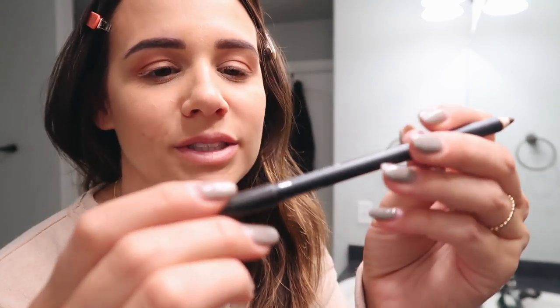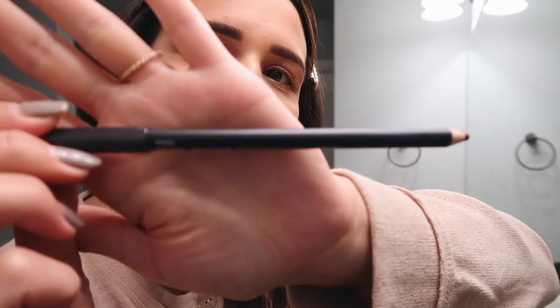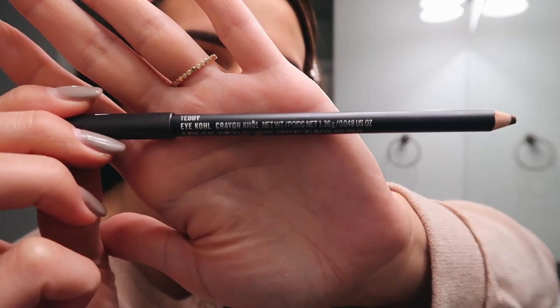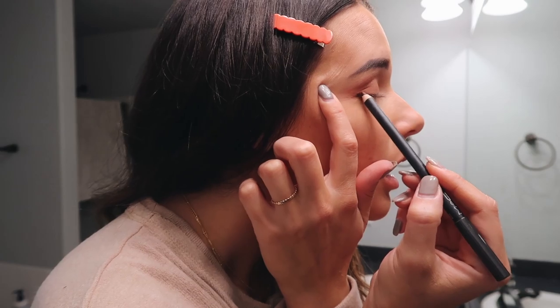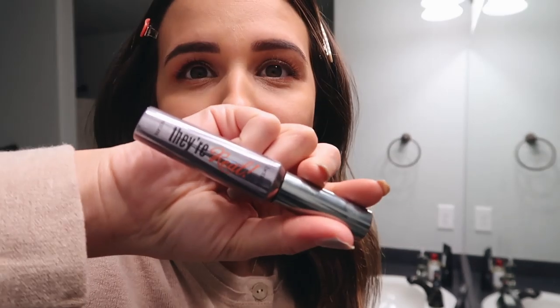There we go on the brows. For my 10-minute makeup routine I usually skip the eyeliner, but since it's date night I'm using my eyeliner. I use this MAC pencil — I love it — in the color Teddy. Finally, I'm going to use my mascara that I'm loving right now.